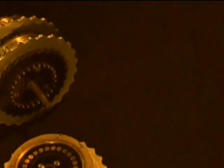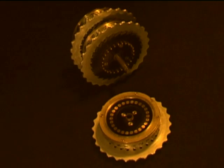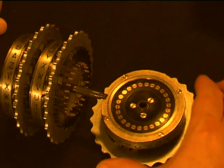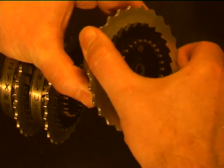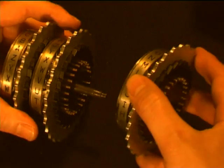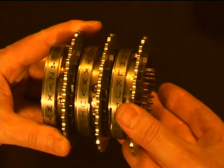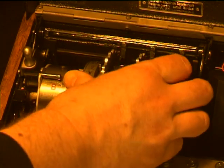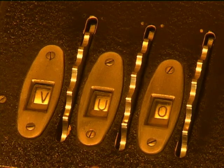Firstly, the operators chose three rotors from a box of five. These rotors were all wired differently, and before placing them in the machine, the operators reset an inner wheel on the rotor to a marked position on the outer ring. They were then placed in the machine in the order indicated in the codebook. Next, the rotors are set to the letters of the day.